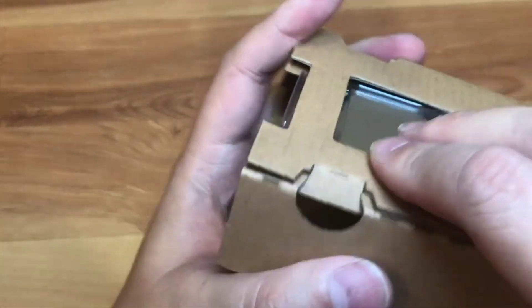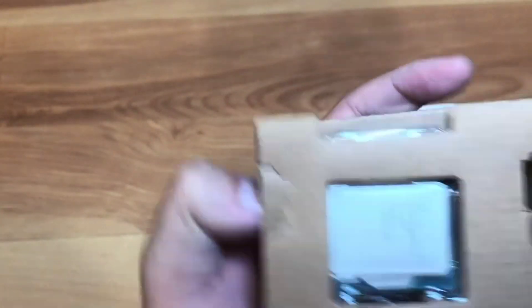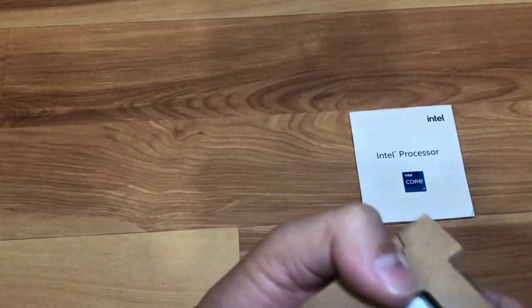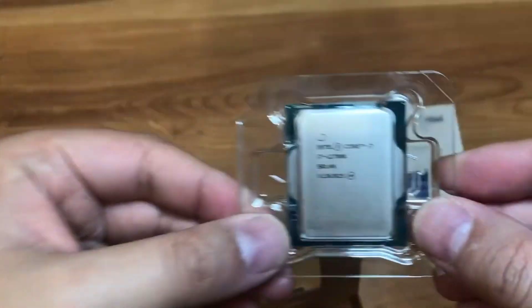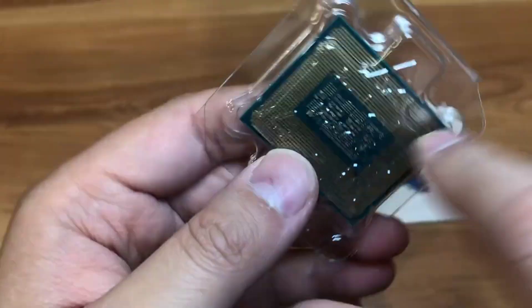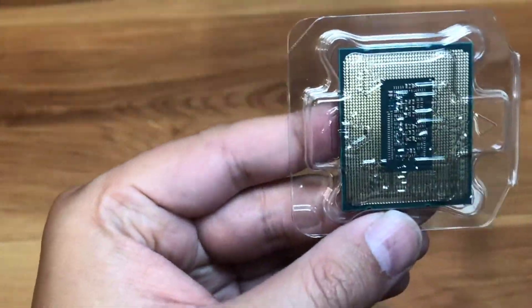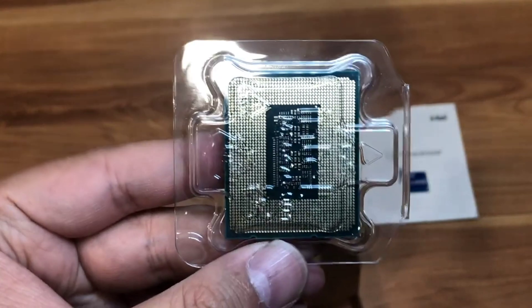The Core i7-12700H is the lowest chip in this stack that still provides the full complement of CPU cores found in Intel's H-Series lineup, making it a compelling option. The 12800H, 12900H, and 12900HK above it are essentially just clock speed improvements.